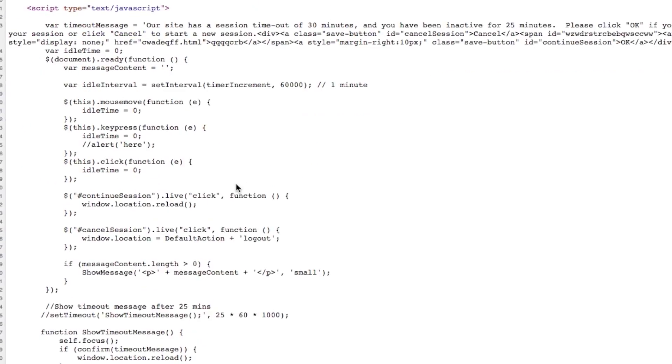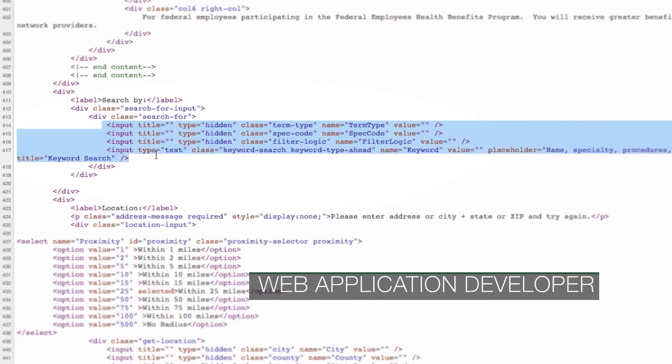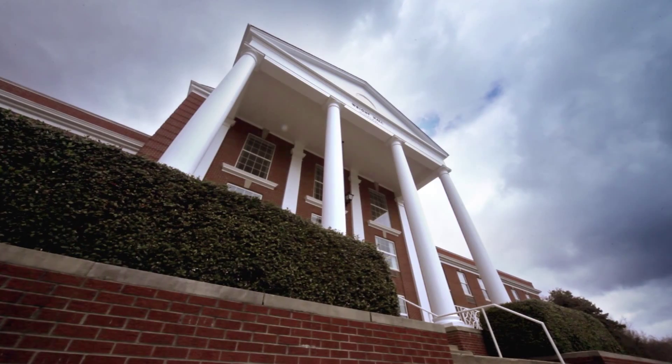I develop web applications for healthcare providers. It's not so much like front-end design — it's more of back-end coding. I really enjoy the feeling after I've solved a problem that I've been working on for a long time. It can sometimes be really frustrating when I've been working on it for a while, but once I've finally solved it there's that aha moment and it feels really good. That's what I like about what I do.